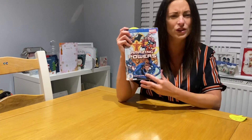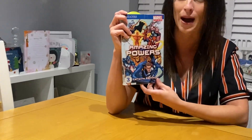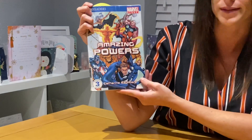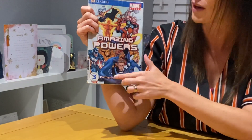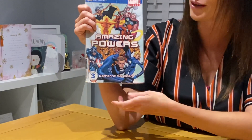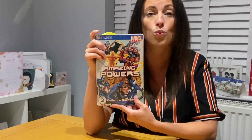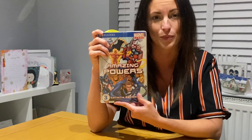So your first question is your P Viper question. What do we think this book is about? It's called Amazing Powers, and there are lots of pictures here of superheroes. What could this book be about, and why do you think the book is about that?